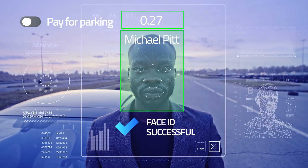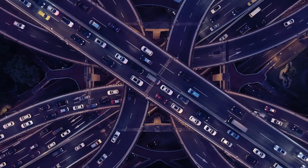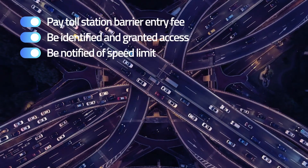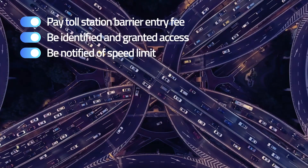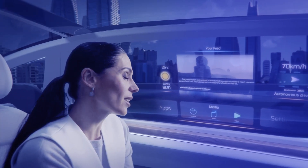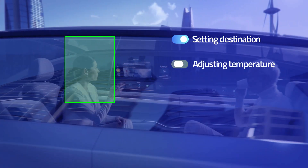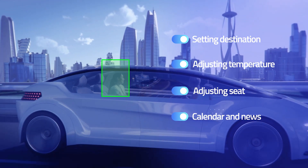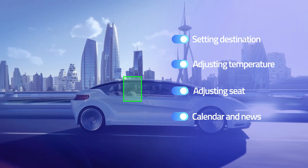How convenient would it be to pay for parking on the go with a smile? How much time, resources, and CO2 emissions would be saved with an effective AI traffic management system that operates at minimal power consumption? Work on the go and never skip a beat while reaching your destination in personalized public transport that can adjust temperature, seat settings, news feed, and more depending on your interests. Making daily commutes a pleasurable experience is now closer than ever.